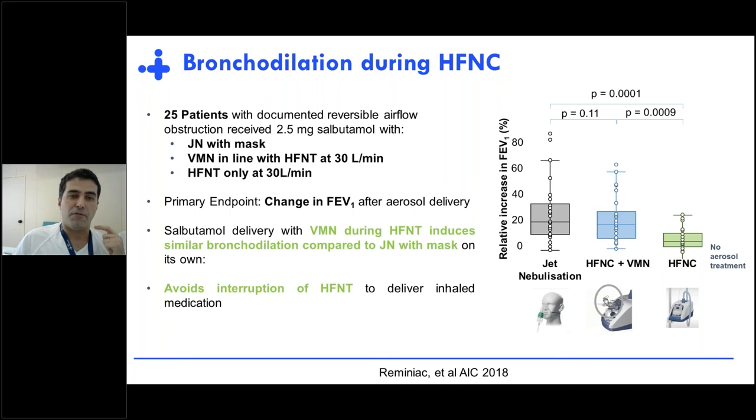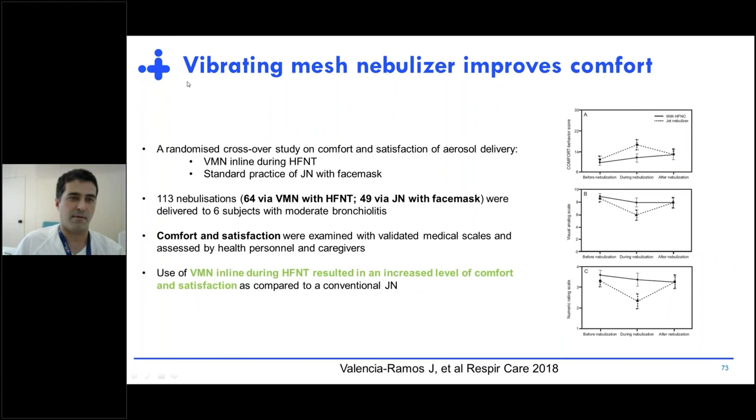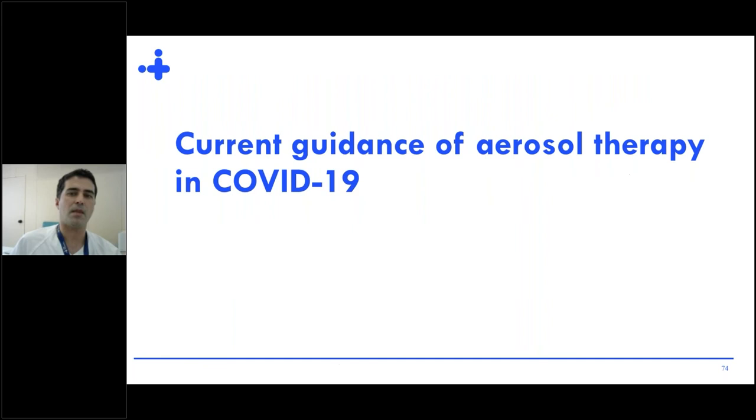Regarding patient comfort, a study in infants with moderate bronchiolitis compared VMN nebulization during high-flow versus jet nebulizer with face mask. They found that VMN in-line during high-flow was associated with increased levels of comfort and satisfaction compared with jet nebulizer.